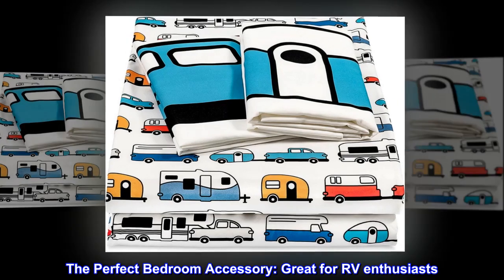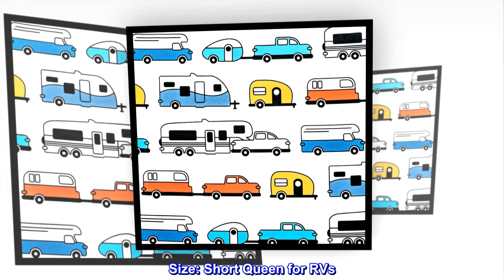The perfect bedroom accessory. Great for RV enthusiasts. Size: short queen for RVs.